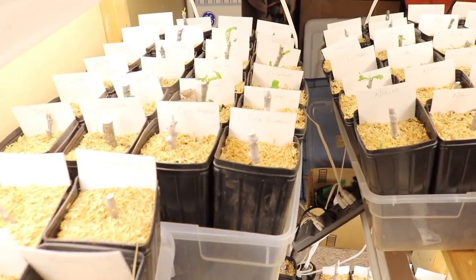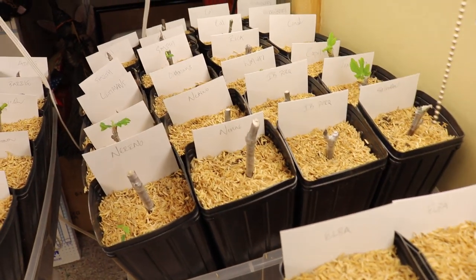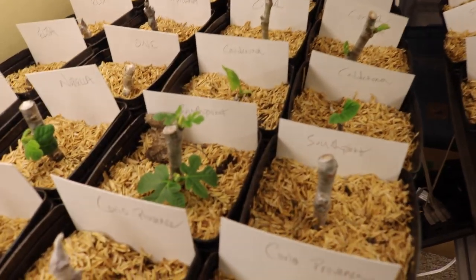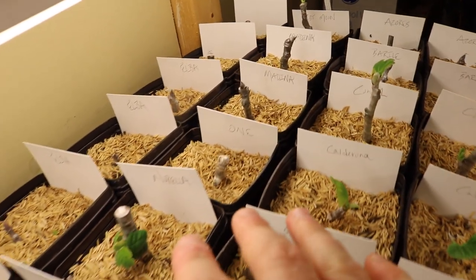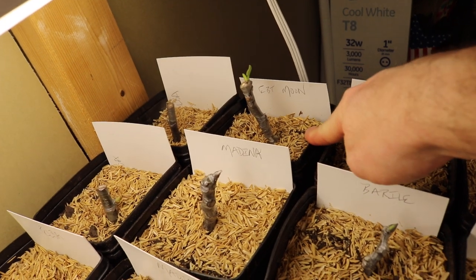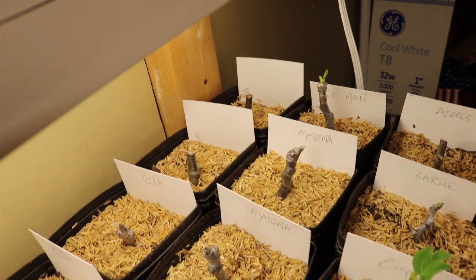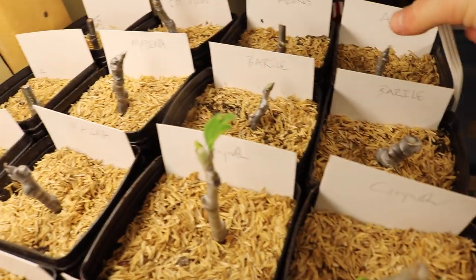Let me show you guys the success we've been having — not just with our own cuttings but with cuttings received from trades or friends. You can see a number of varieties and there's a lot of green showing here. This cutting back here was in my fridge for an entire year and you can see it's already leafing out, which is pretty impressive. We've got some Azores Dark back here that's also leafing out.